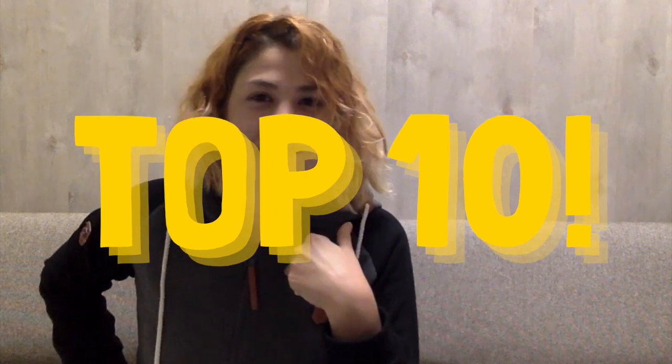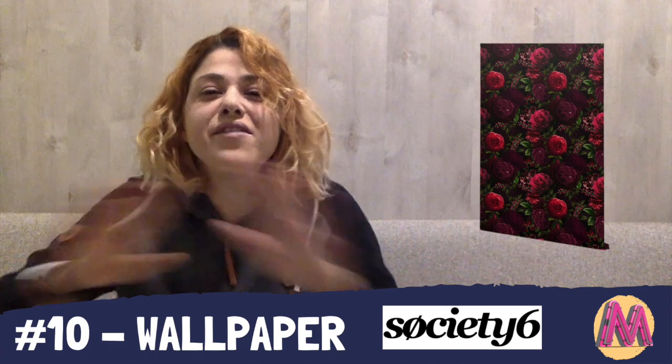And now we are entering the top 10 list of my all-time favorite print-on-demand products. At number 10, we have Wallpapers by Society6. I am obsessed with wallpaper. I've never had, bought, or used a wallpaper myself, but wallpaper has kept on trending on Google throughout the past few years, and people are constantly searching for so many wallpapers — I'm just thinking, oh my god, someone should just set up their whole shop around this.